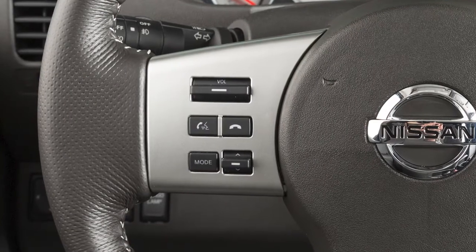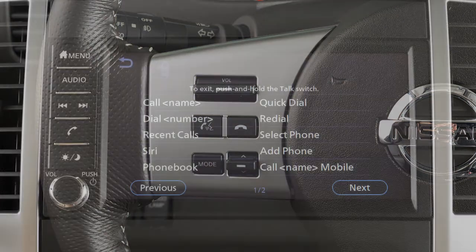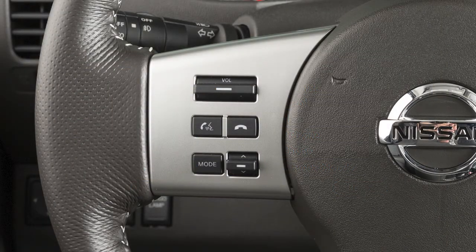To increase or decrease the volume of the phone prompts, push the plus or minus volume control switches on the steering wheel, or turn the volume control dial on the audio system. To cancel a voice recognition session, press and hold this button.